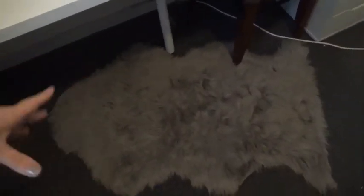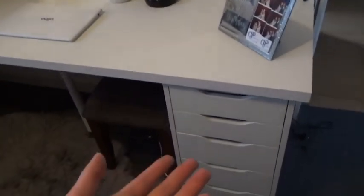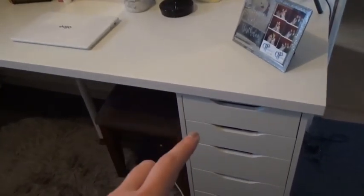I got this rug from Target — it was $29 and it's like a faux fur, fake sheep sort of rug. I just put it halfway under and halfway hanging out of my makeup table. This table is from IKEA and it's the larger one. I'm pretty sure this was like $319 — you pay for everything separately, the drawers, the table and the three legs, so it was about $319 all up.